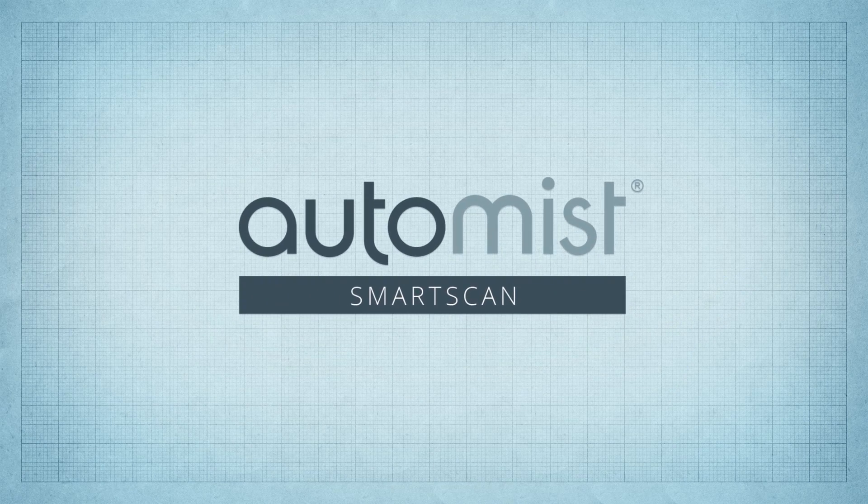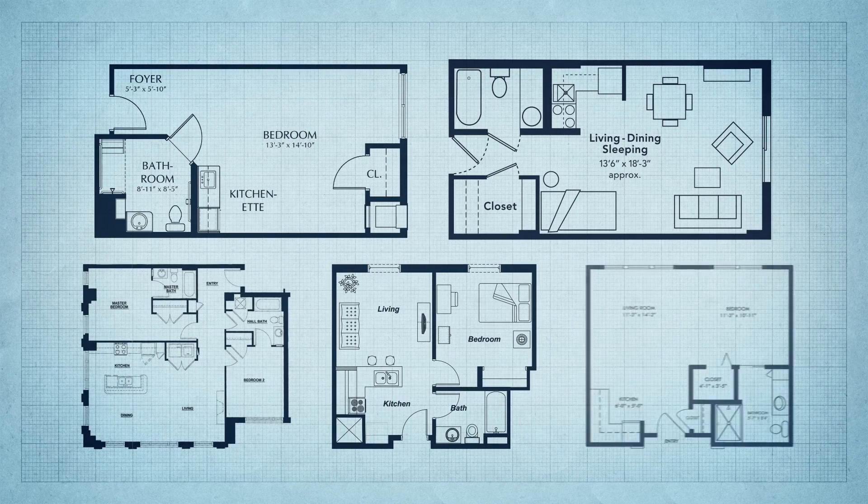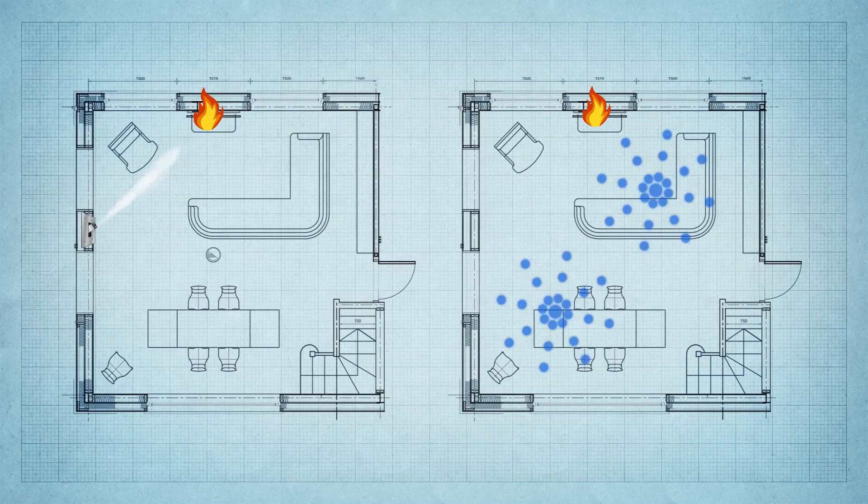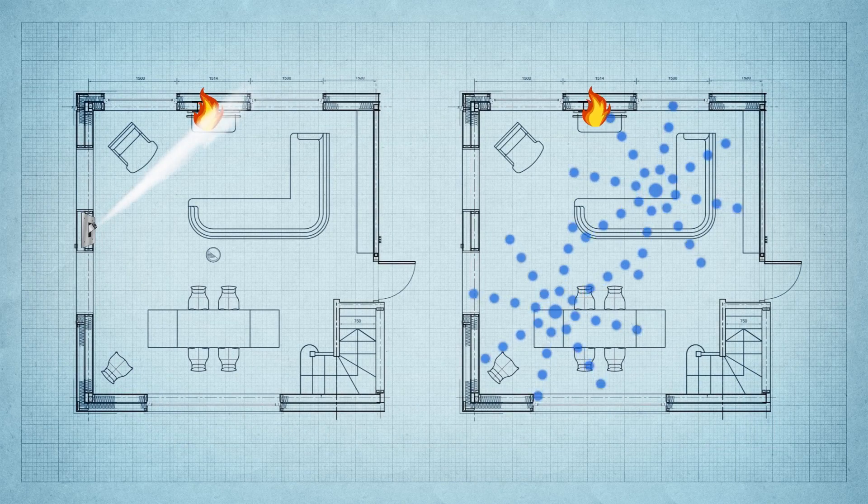Auto Mist Smart Scan can be used in the same residential applications as conventional sprinklers. When used to protect a single open plan space, it's much easier to retrofit than sprinklers.